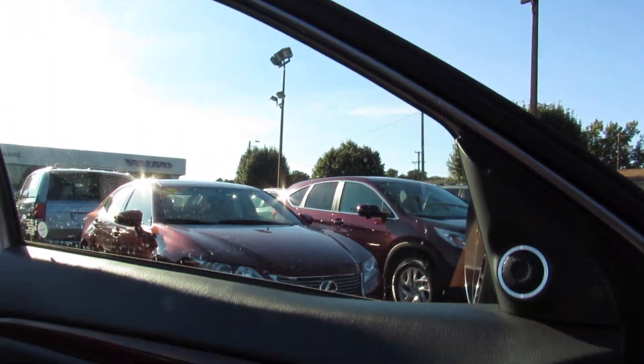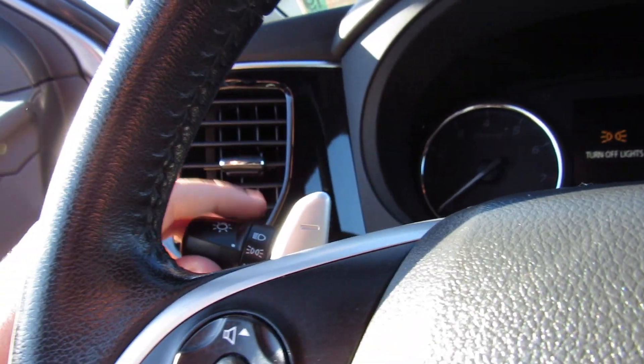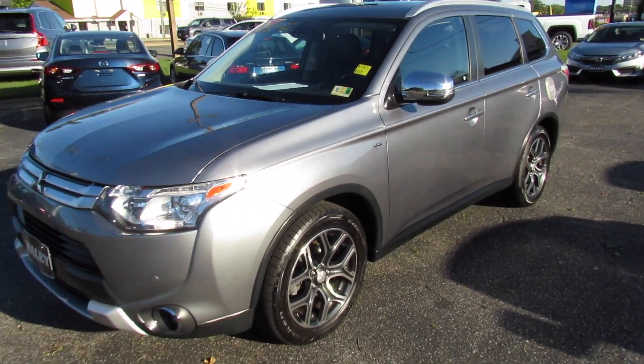Bring the driver's side window back up and cut the vehicle off right here. Move the key and it will chime, reminding you to put the headlights back in automatic mode. As always, this vehicle is for sale at Volvo of Richmond here in Richmond, Virginia. If you are interested in this vehicle, please let Volvo of Richmond know you saw this video. Thanks for watching.